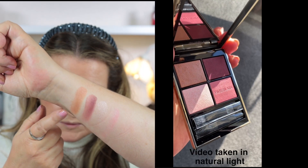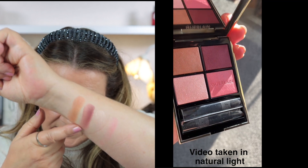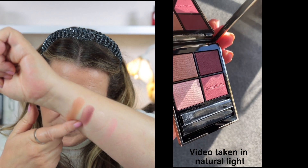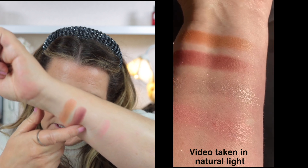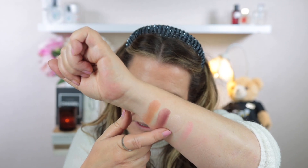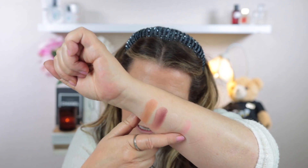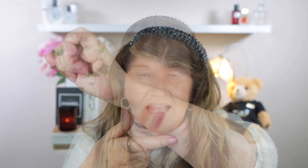These are swatched from top to bottom and left to right. There is a soft brown, it's like a satin, and this is like a burgundy. Then this one is a very light sort of icy shade — it definitely is a topper shade. And then finally is this beautiful rose shade. All of these quads are made in Italy.